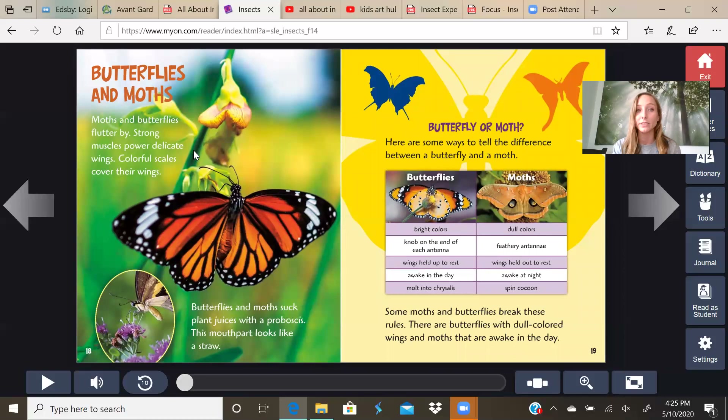Butterflies and moths flutter by. Strong muscles power delicate wings. Colorful scales cover their wings. Butterflies and moths suck plant juices with a proboscis — this mouth part looks like a straw. Sometimes if you look real close at a butterfly, it's like a curled up straw, and when they drink it straightens out so they can get the nectar.